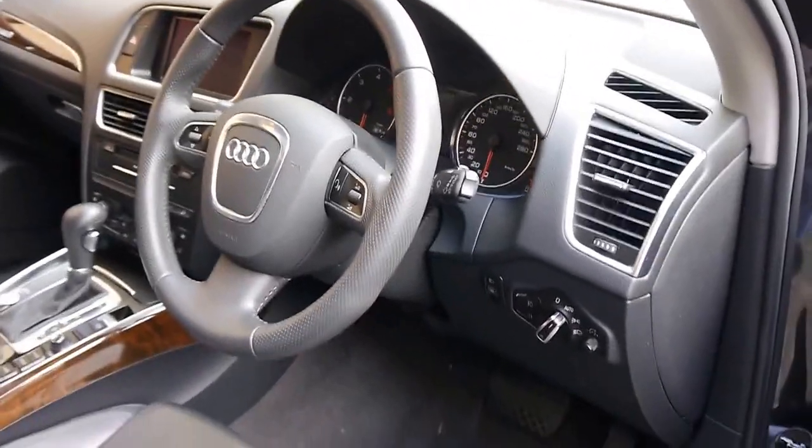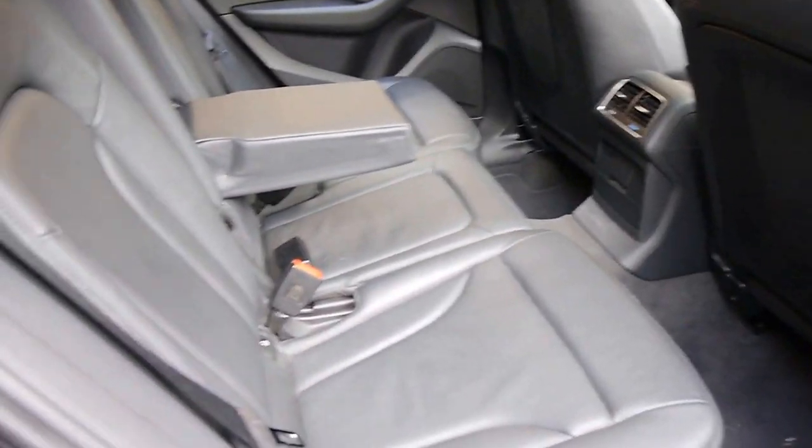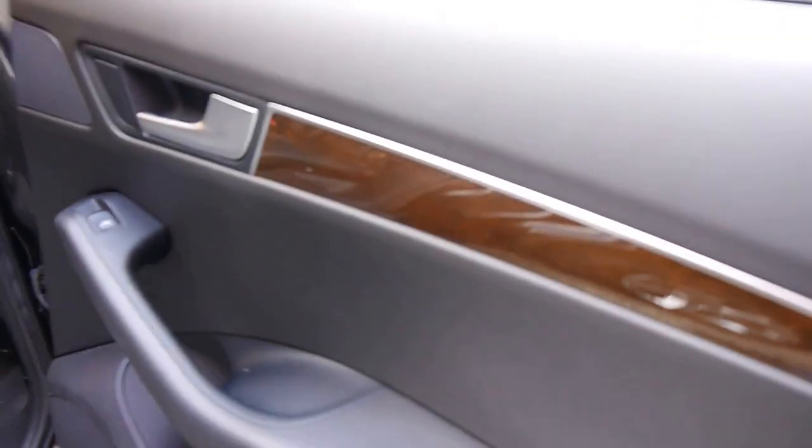Electric seats, multimedia steering wheel, front and rear parking sensors, rear air conditioning. Of course, the leather is beautiful and it's unmarked, with burled walnut trim surrounds.